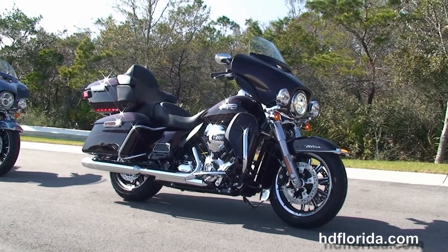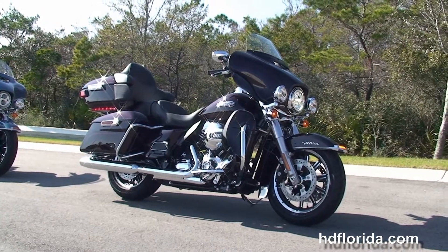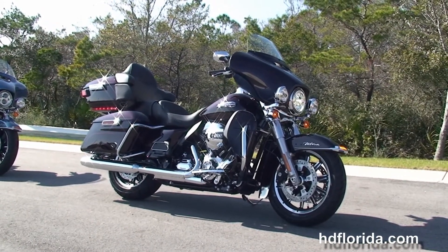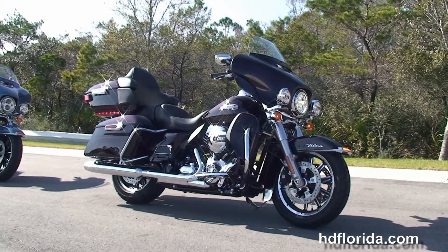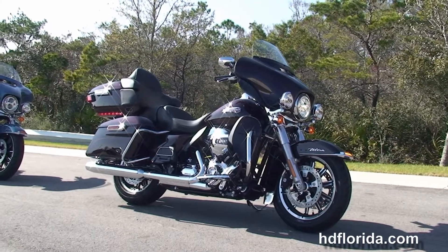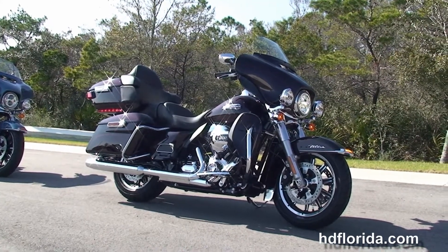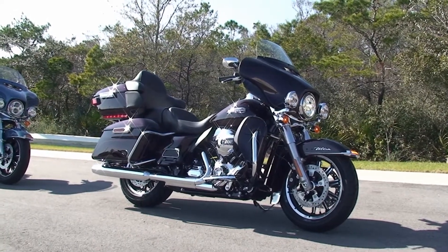Cars, boats, campers, guns, jewelry, artwork — you name it, we take it, as long as we don't have to feed it. We are rated number one in customer service and have over 1,200 new and previously enjoyed motorcycles for you to choose from. For more information on the Ultra, click the link below, and to see the rest of our astounding inventory, visit us at pcbharley.com. We're the Harley dealership that never sleeps, and remember: have one rocking, smoking, badass Harley day.